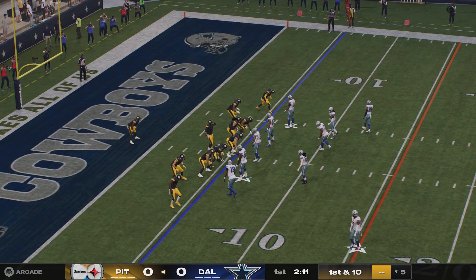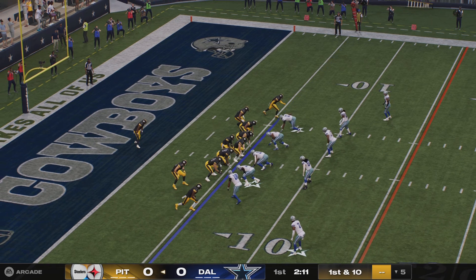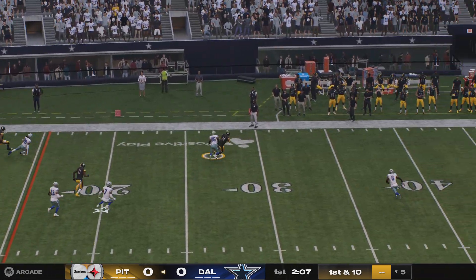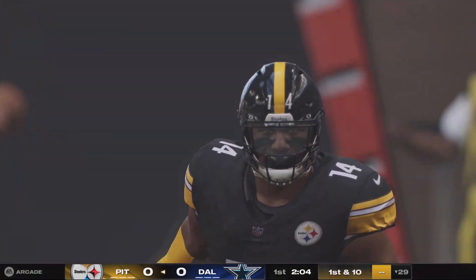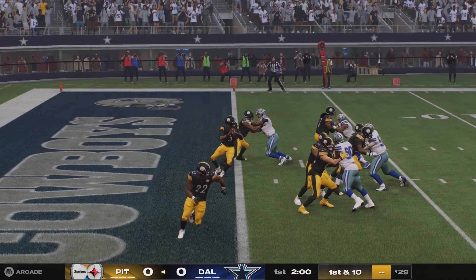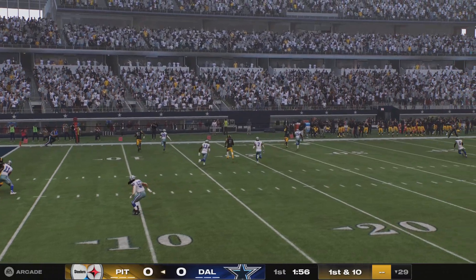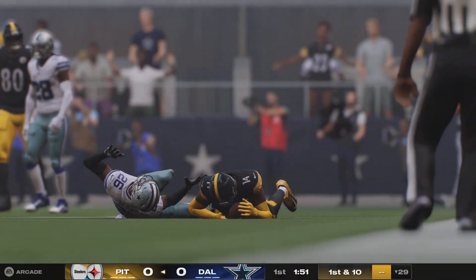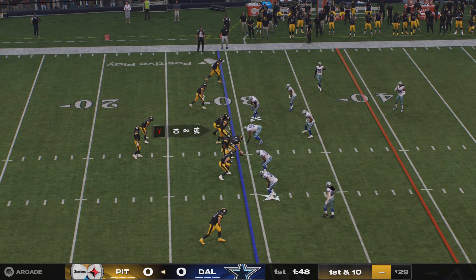They'll get this drive started. First and ten. Wilson to throw it. That one is caught on the left side of the field, and he'll go down after pushing this up to the 29. It's a 24-yard gash, and it gives them the first down. You know what I like about that, Kate? I like that they're not coming out slow. They're willing to go with some looks that will yield big yardage down the field instead of just settling for dinking and dunking the ball.